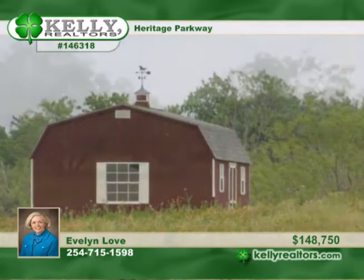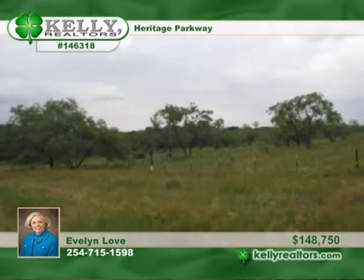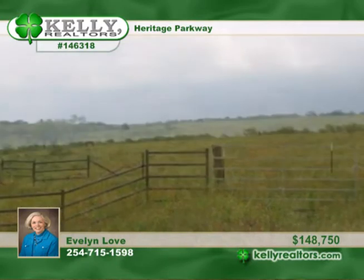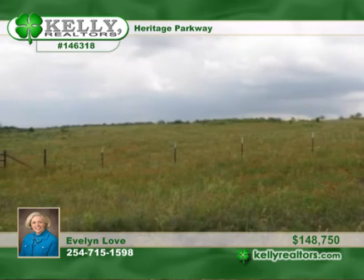This 47.3 acre property has a winding creek going through the northwest corner of the property. It has a great building site that overlooks the valley. There's a 384 square foot storage building on the property as well as a stock pond. A water meter is available.